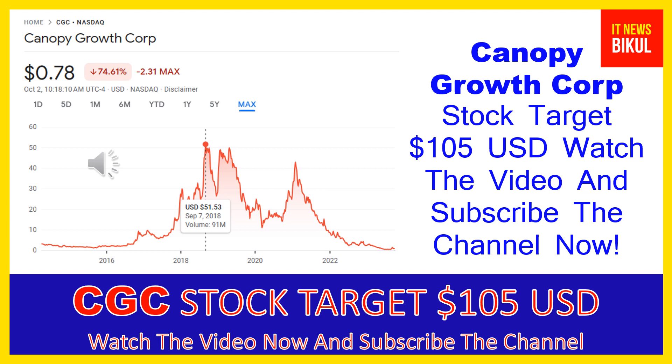Canopy Growth Corporation was incorporated in 2009 and is headquartered in Smith's Falls, Canada. The company is related to the healthcare sector and works in the drug manufacturers — specialty and generic industry. The number of employees working at this company is above 1,621.